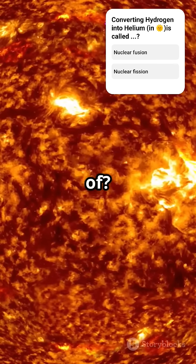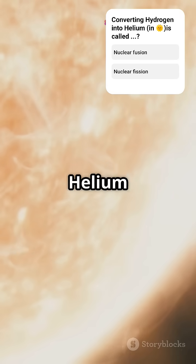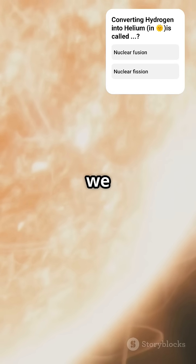But what's it made of? Mostly hydrogen and helium. Fun fact — helium was discovered in the sun before we found it on Earth.